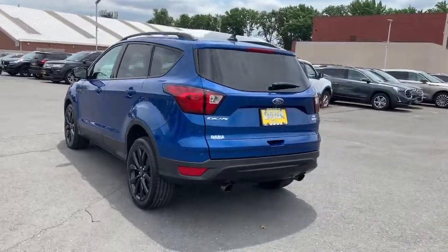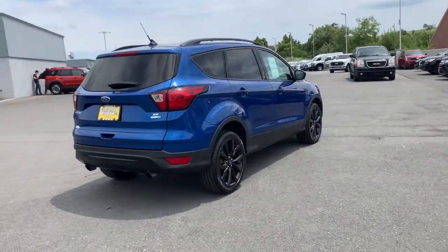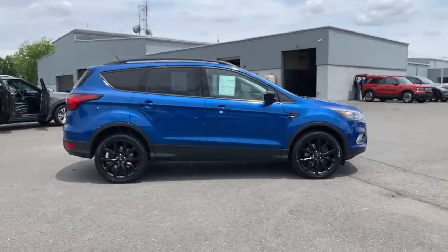Loaded with creature comforts, smart cargo solutions, advanced safety features, and the capability to handle any adventure, this agile SUV was designed around the demands of your active lifestyle. The following are some of this vehicle's highlighted options.